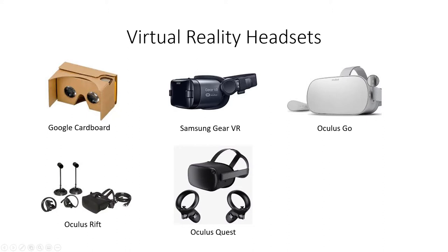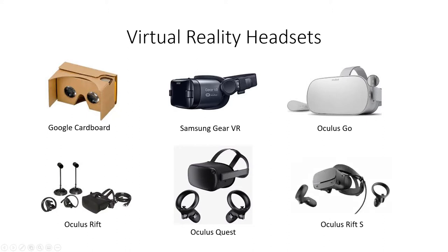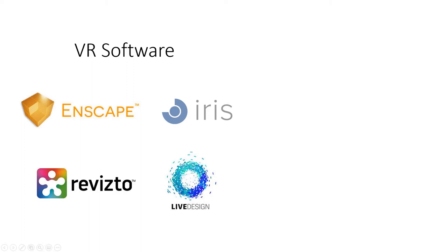Finally, the Oculus Rift S is their new version of the Rift — just one wire back to your computer. They've eliminated the external tracking sensors by placing small sensors on the outside of the headset itself, which scan your environment to track your movement. This removes the need for a play area setup and is another big step toward a wireless mentality, allowing you to roam freely without being tethered to an expensive computer. This is currently the top-of-the-line VR headset from Oculus.